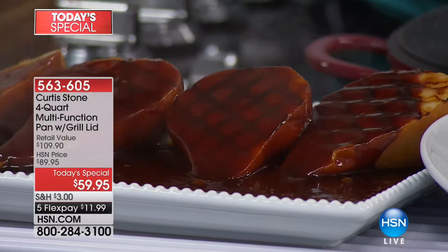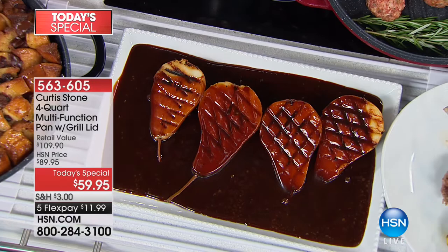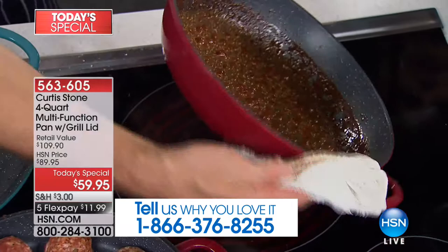The best part of all is the cleanup. If you've got the DuraPan at home, please give us a ring. Have a look at this pan — that was caramel. Normally this is a total soaker. I'll put it back on the heat. The outside wipes up as easy as the inside. Go compare that with your cast iron pan.